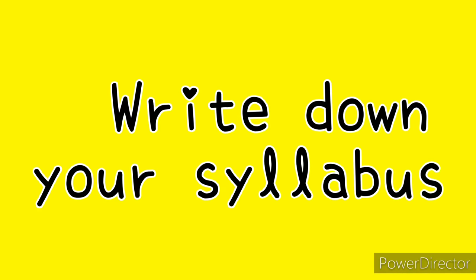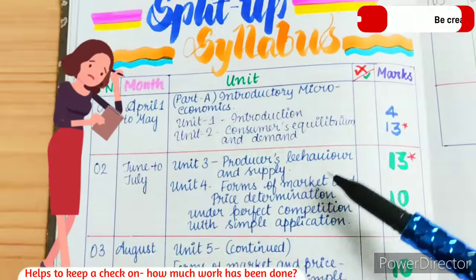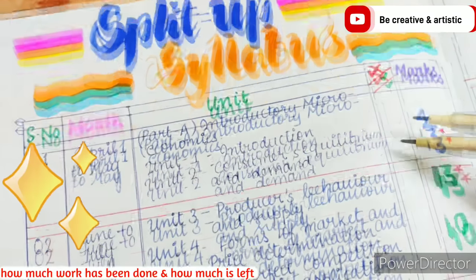Number two: write down your syllabus. Writing down your whole syllabus on a page helps to keep a check on how much work has been done and how much is left.